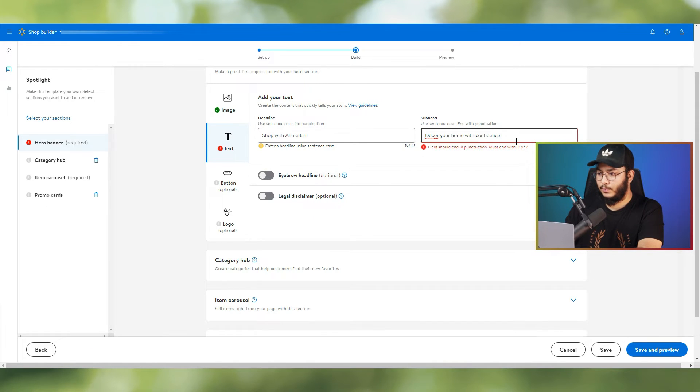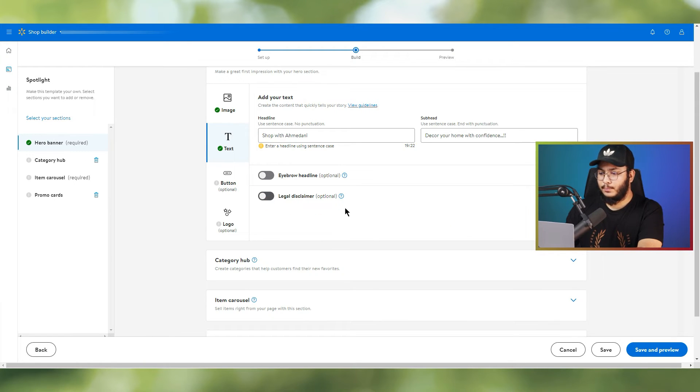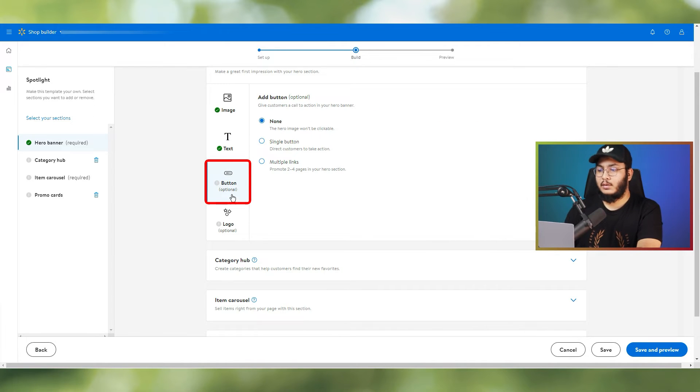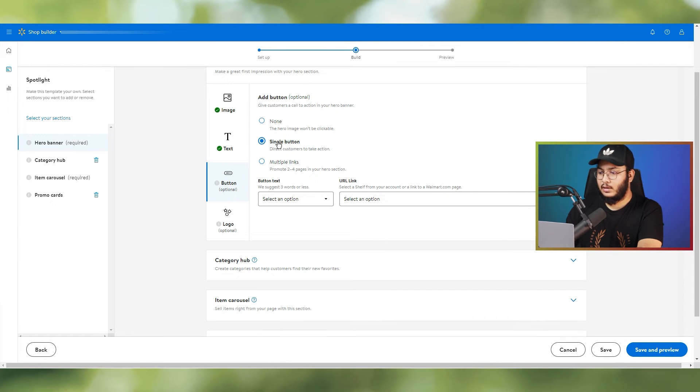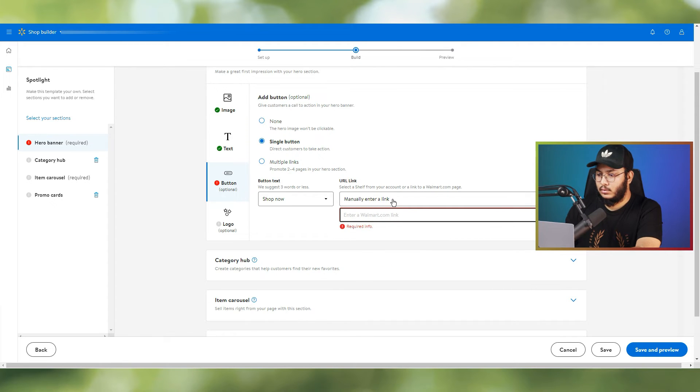Next, add a headline within 22 characters and a sub-header within 60 characters using sentence case ending with punctuation. There are optional fields for an eyebrow headline and legal disclaimer — we'll leave those off. For the button section, add a single or multiple buttons. Enter button text such as 'Shop Now' and a URL link. Since we haven't created a brand shelf yet, we'll manually enter a category link.